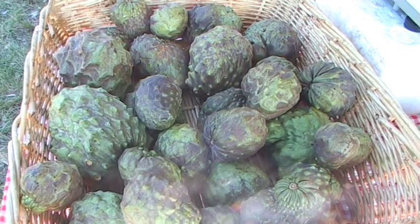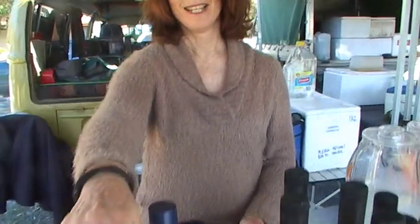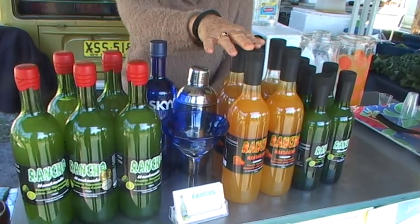The custard apples — the season starts in May, and I thought they were finished last week, but this is actually the last week. The lime cordial has won two gold, two silver and two bronze medals. And this is the new one — the mandarin cordial — and it's just won a silver medal down in Hobart at the Royal Fine Food Show, so that's just been out for two weeks.